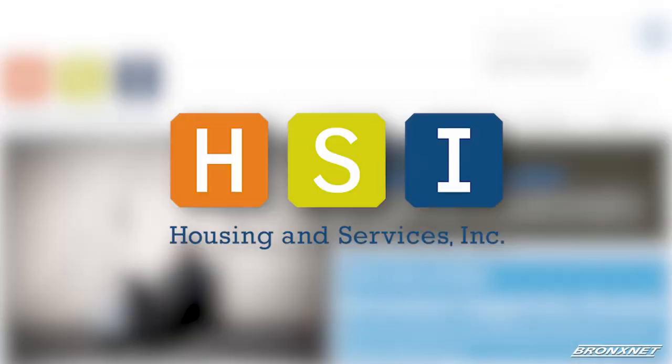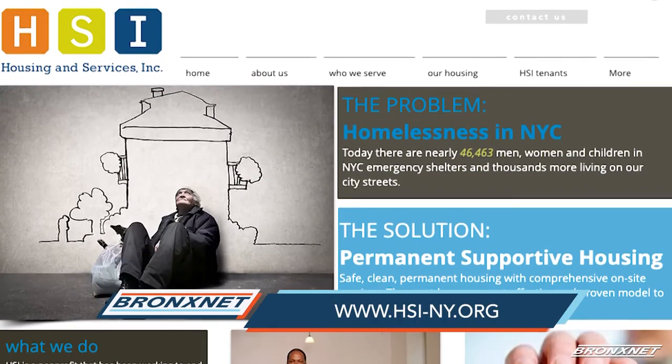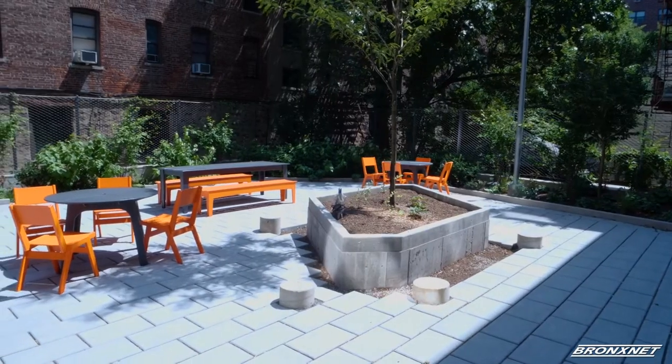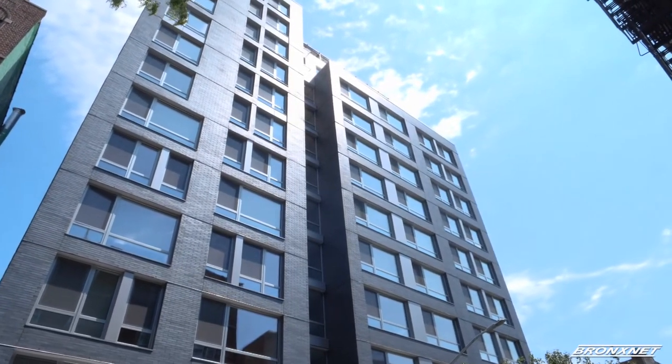Residents also have access to a case manager that will work towards addressing the root cause of their homelessness. The HSI is a nonprofit organization that specializes in providing housing programs for low-income families and New Yorkers with special needs. With projects like this one, the HSI is one step closer to eliminating the housing crisis.